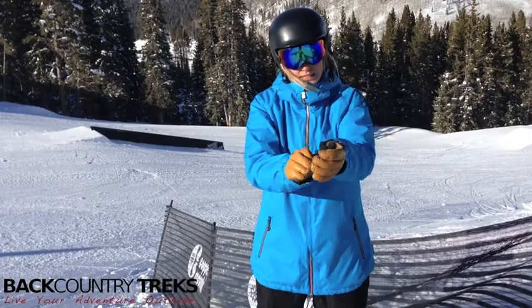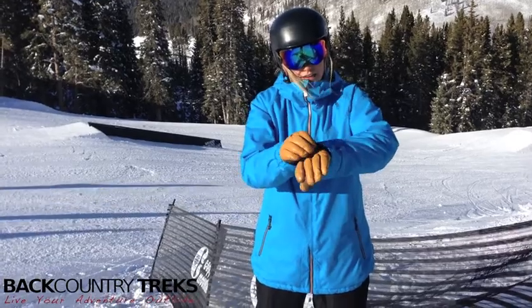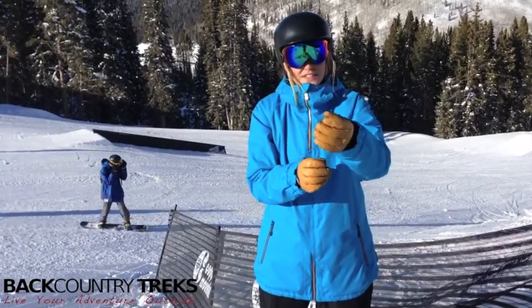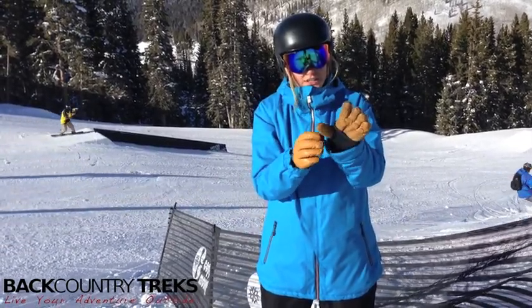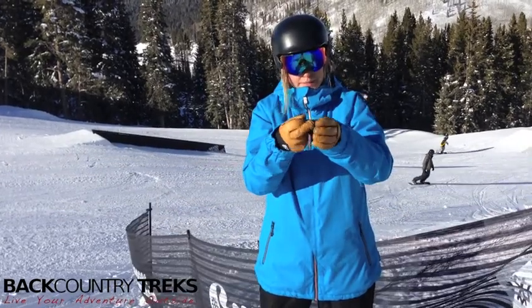The cuffs have this elastic cuff with a thumb pull. I don't really like wearing the cuffs under my gloves, but these are nice and large and they fit over my gloves, so I never have an issue with snow getting up in there.